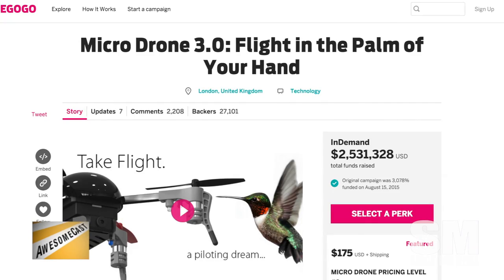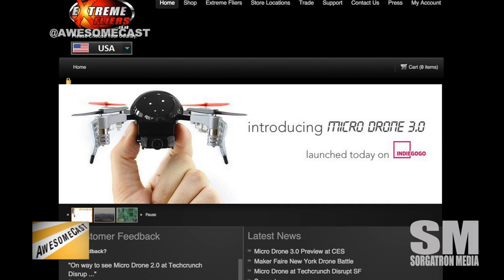You can go on indiegogo.com. Honestly, the easiest way is probably to type in 'MicroDrone 3.0' into Google — it'll be the first link. Other than that, you can go to extremeflyers.com and check it out.